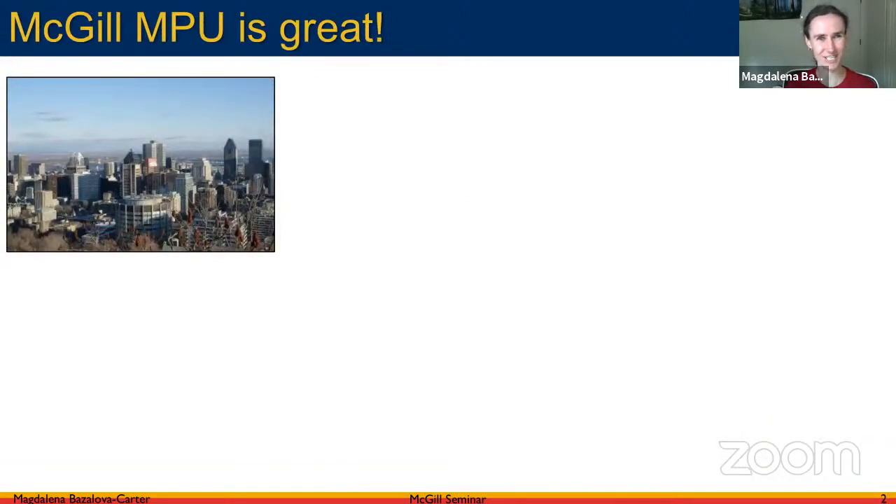Thank you very much for the invitation to present at the McGill Medical Physics Unit seminar — the Friday noon talk. I am a McGill graduate as well, and I really had a great time at McGill. Thanks to the pandemic I'm not in Montreal right now, but I appreciate the opportunity to reminisce about my time there.